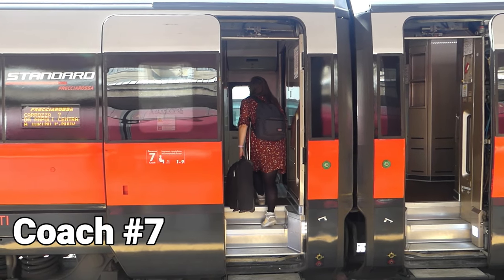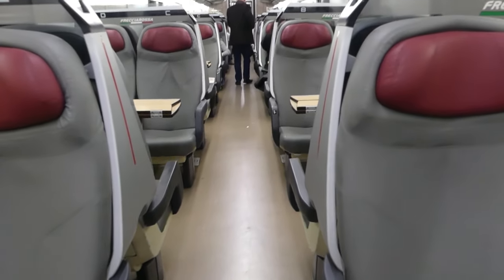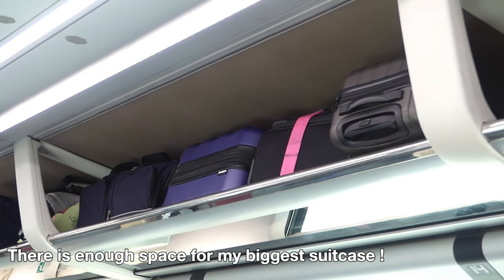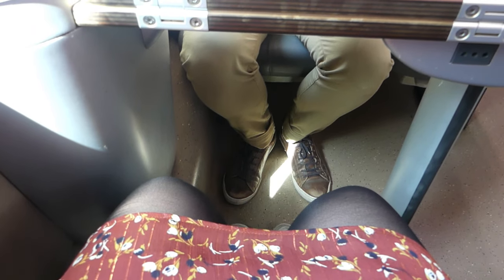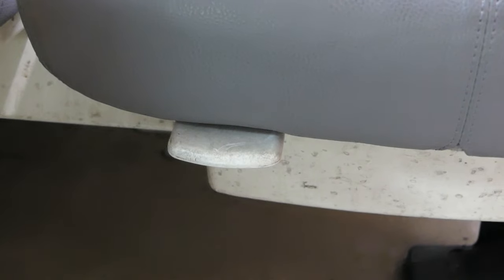We're in coach number seven. As you can see the coach is pretty standard with several rows of seats. We are very lucky to have four facing seats just for the two of us. We just put our luggage in the huge compartments above our heads. My seat is a leather-like gray material — it's quite comfortable even though I don't have that much legroom and the armrest is not very large. I also found a control to slightly adjust the seat's position.